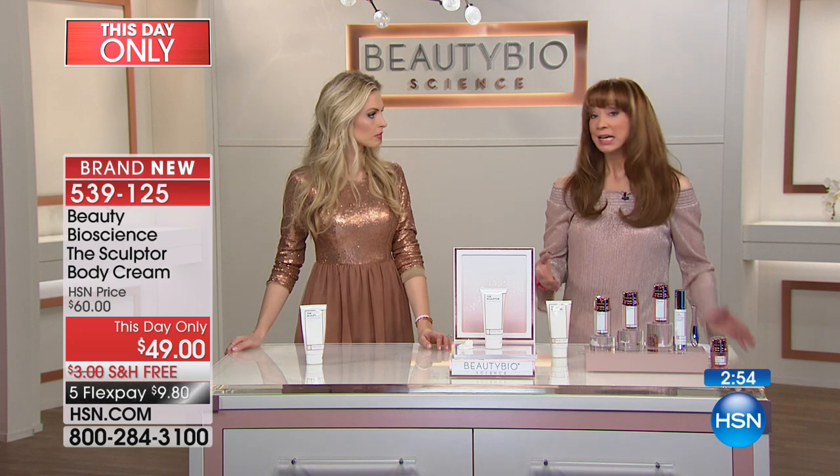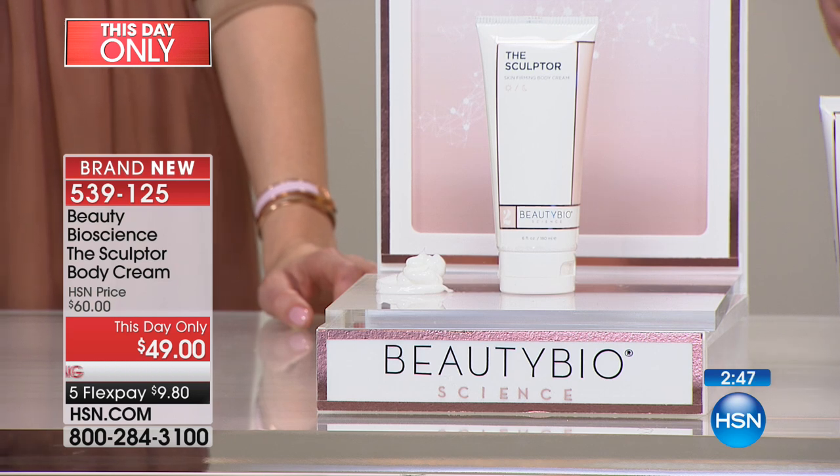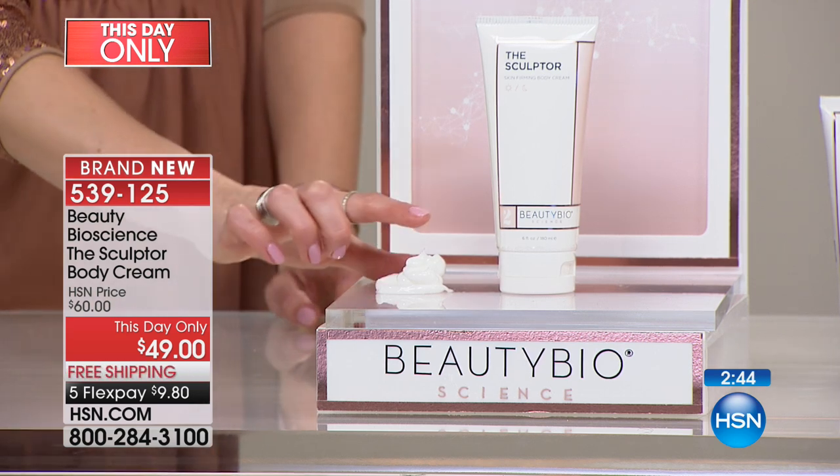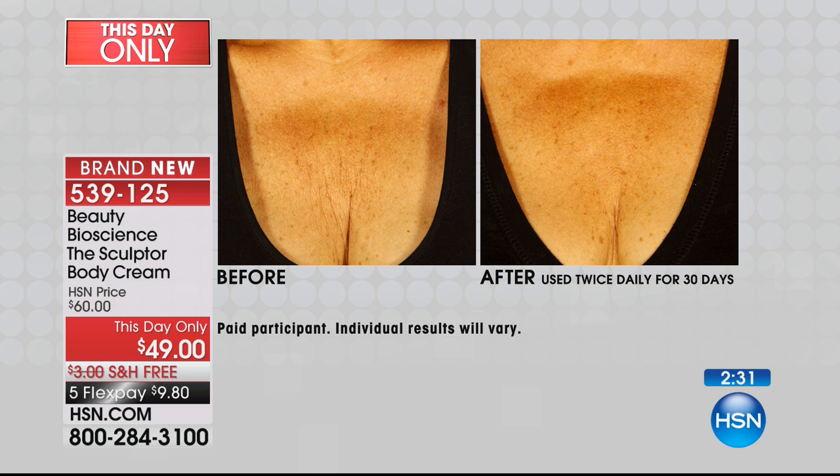A lot of us have bat wings, a little armpit cleavage — you put on your bra and it's holding the girls up but creating some other issues. Even though I've been working out, lifting weights, and running, skin is skin. After the age of 50, skin is going to do what it wants — it's got a mind of its own. You have to whip it into submission, and this is an amazing way to do that for less than ten dollars. Call 5-3-9-1-2-5. This is day-only — not on auto-ship.